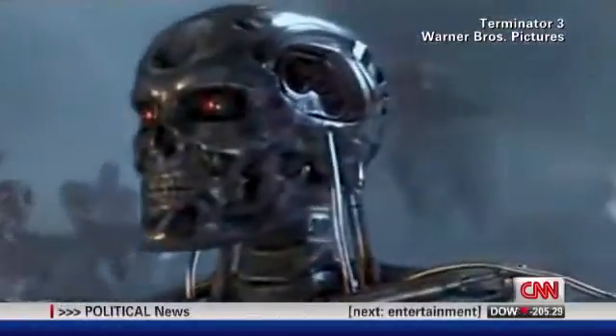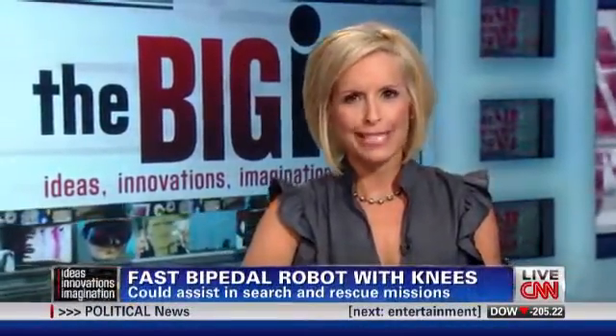That was a scene from Terminator 3 by Warner Brothers Pictures, owned by CNN's parent company Time Warner. In the sci-fi thriller, Skynet machines battle humans for control of the planet.